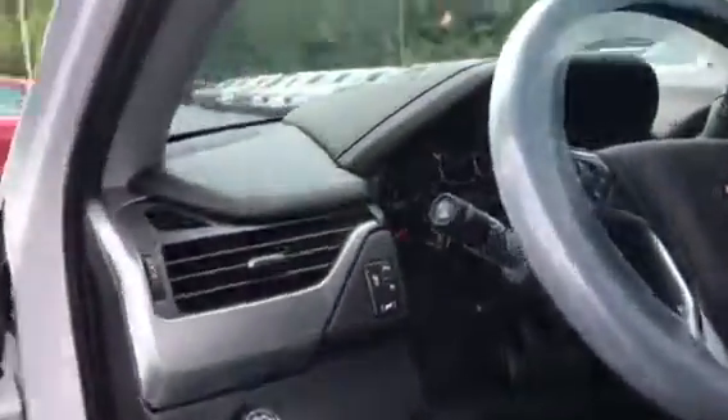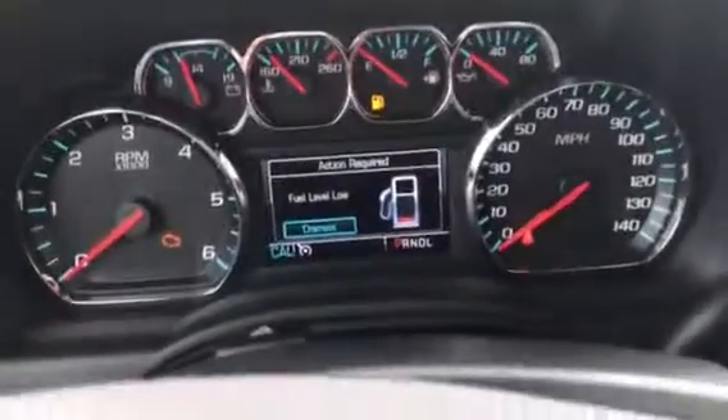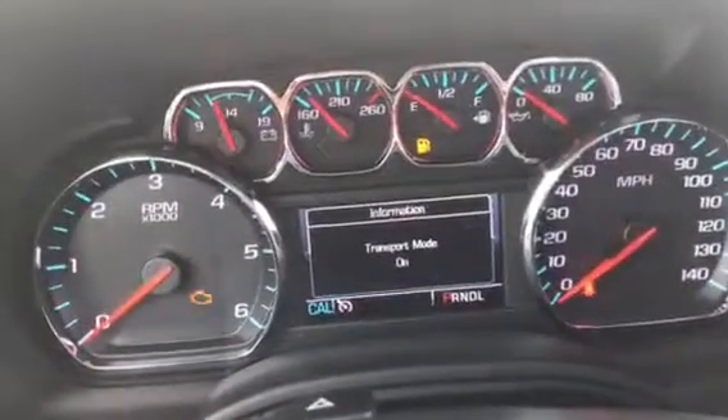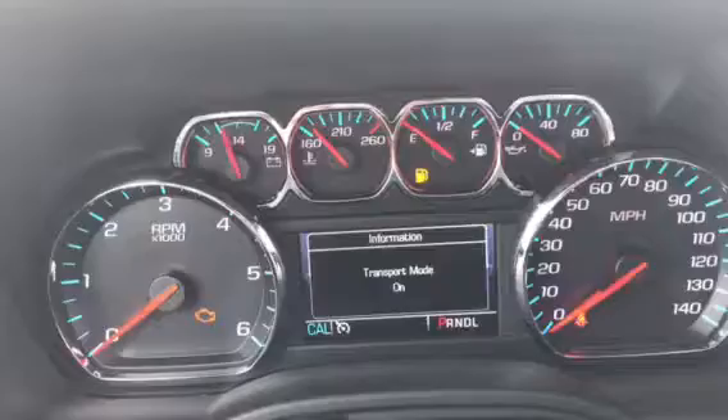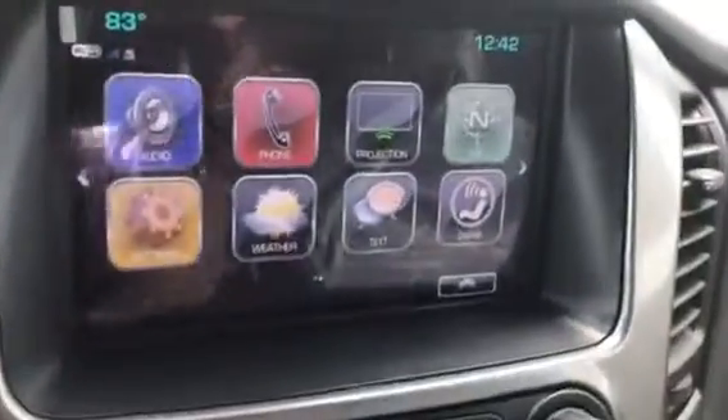So if we go inside, you'll see that it's all jet black leather interior and the Bose premium sound. There is a screen here that will give you vehicle information such as tire pressure, range, fuel, and so on and so forth.